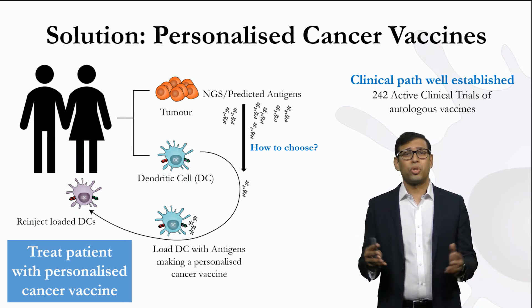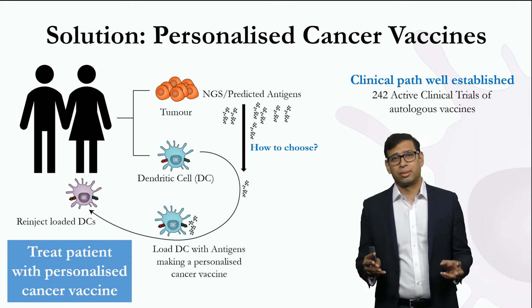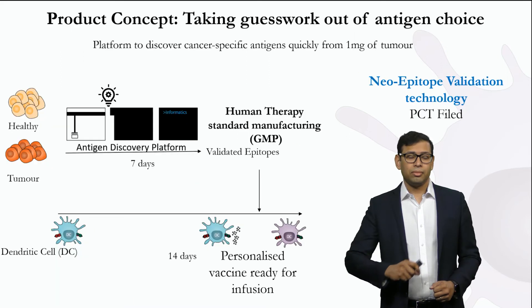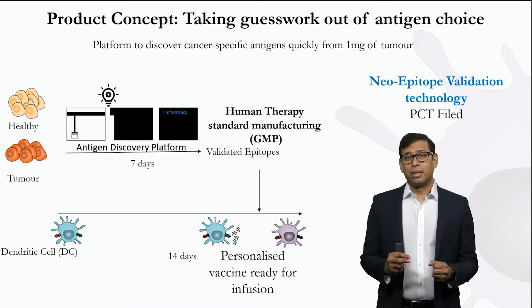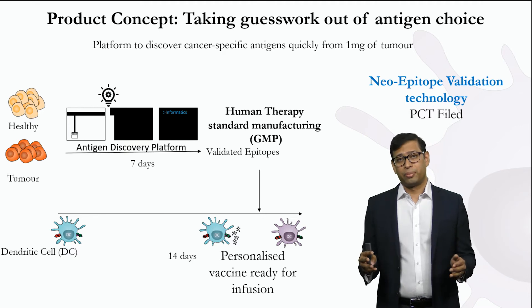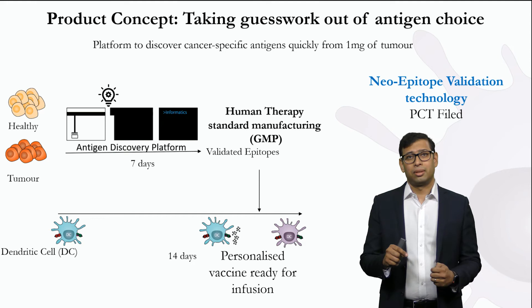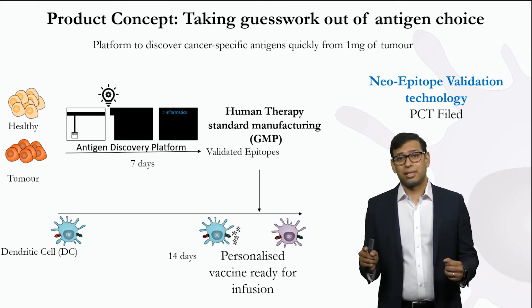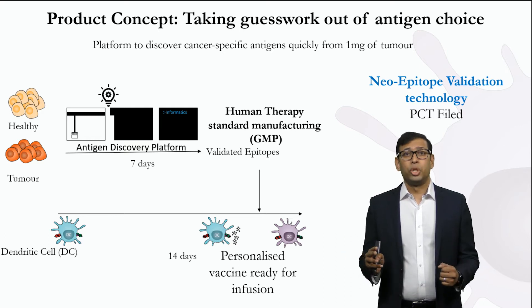Typical prediction programs give you hundreds, if not thousands, of possible predicted antigens. This is where our research project will help. Our research project is an antigen discovery platform that can directly identify the antigens from tumor cells. And what that means is that you no longer have to guess which antigen to choose — you already know.